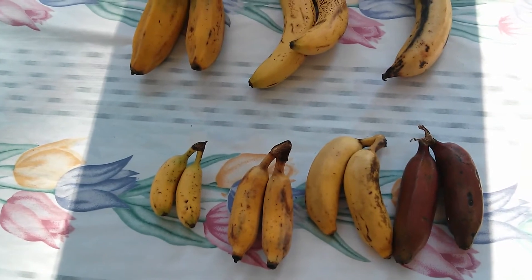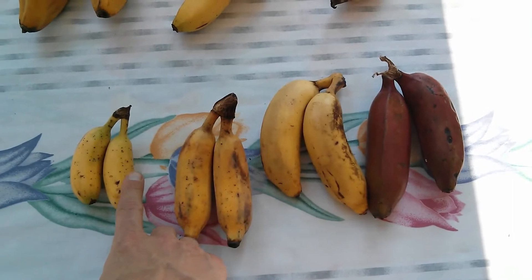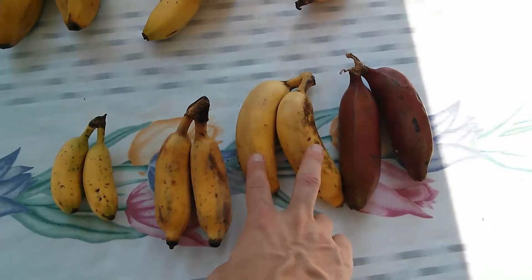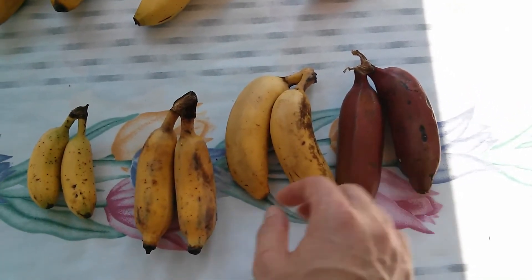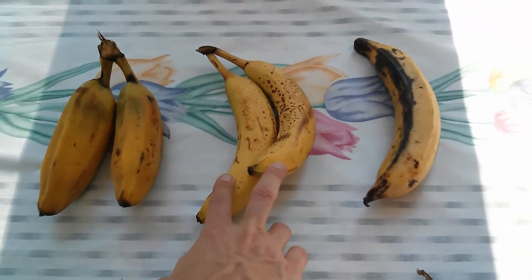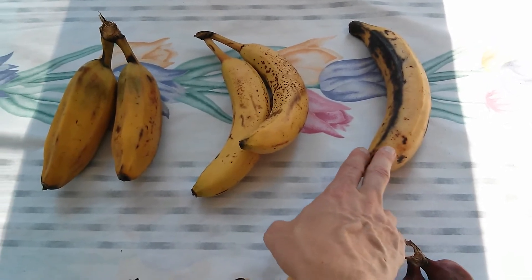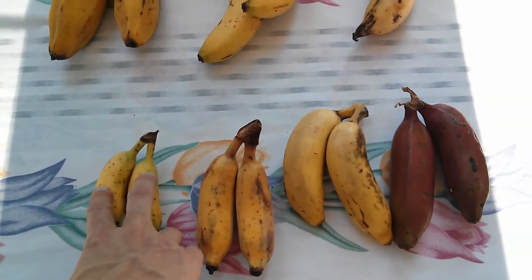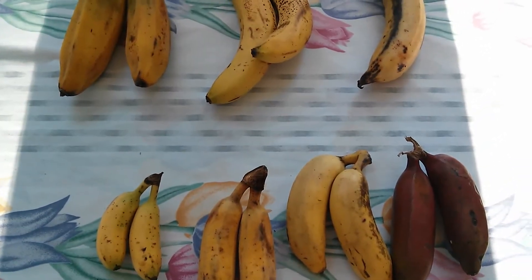In terms of the bananas we have here, we've got the baby banana, the Thai banana, the manzano or apple banana, the red banana, the burro banana, the cavendish — which is the most common one you usually see in supermarkets — and we've got a plantain. The baby banana is also called the ladyfinger.